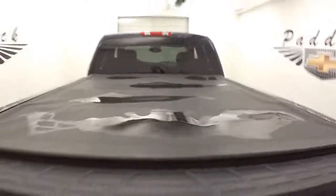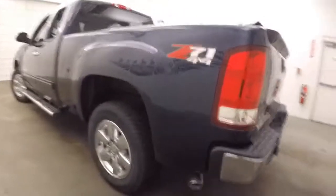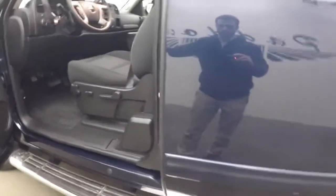The bed's in great shape. It's got a tonneau cover. This exhaust is amazing sounding, to say the least — it starts up and it sounds like a lion or a dragon roaring.